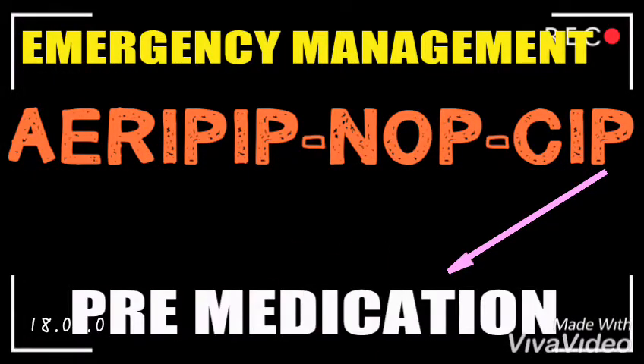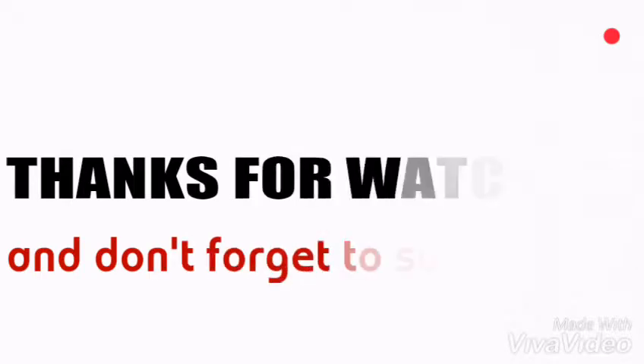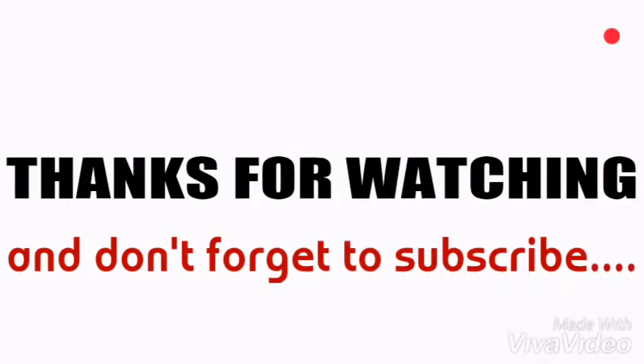The P stands for Pre-medication. Here, we are not giving any pre-medication, but rather taking the patient directly for an operation. Thank you very much, and enjoy the emergency management.